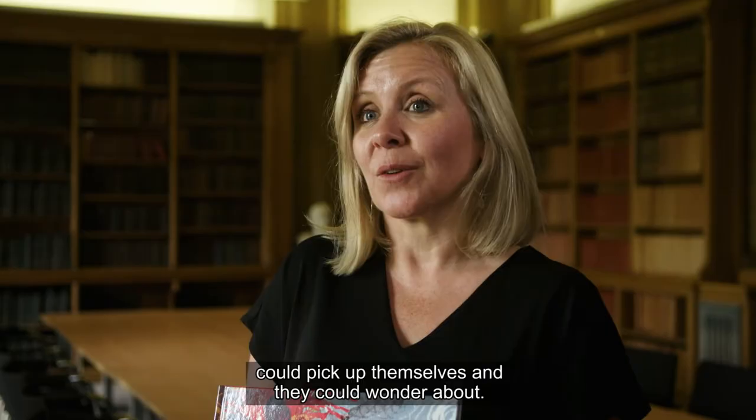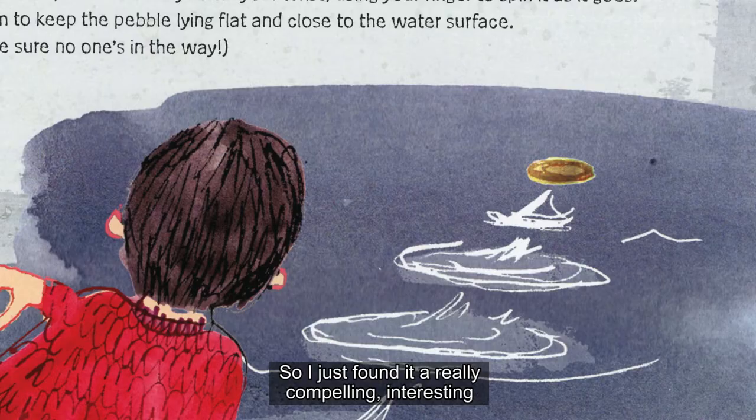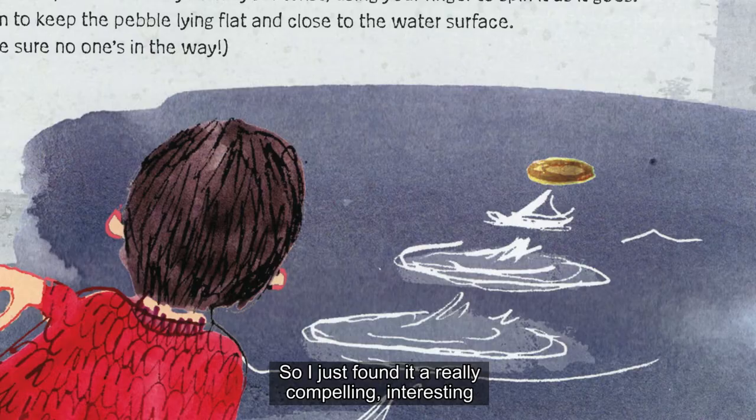Ultimately it's something that the reader of this book could pick up themselves and wonder about. I just found it a really compelling, interesting, and imaginative way to introduce geology to young readers.